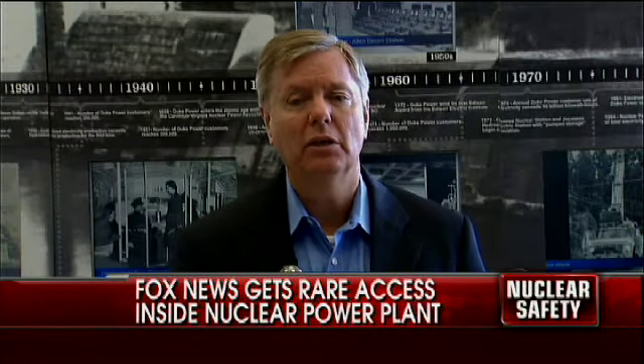This plant has redundancies when it comes to cooling the reactor, and I have a lot of confidence that not only this plant, but every plant we have in America has design characteristics that will allow us to safely operate nuclear power.